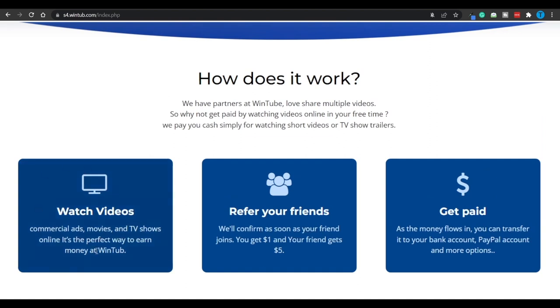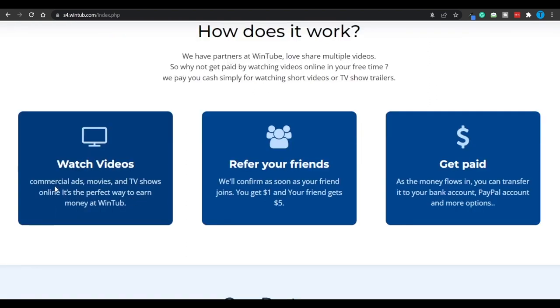So how does it work? Well, you're going to watch videos — those are going to include commercial ads, movies, and TV shows. And if you do that successfully, you get paid over and over again. If you enjoy the platform, you can also let your friends know about it, and that's going to pay you $1 just for referring your friend, while they'll also receive $5.